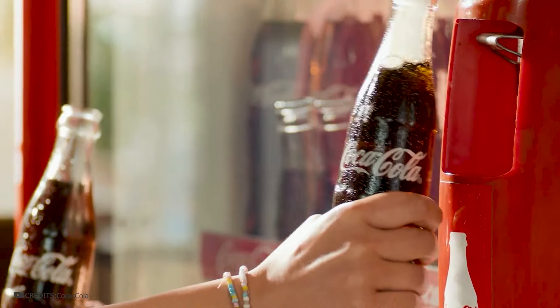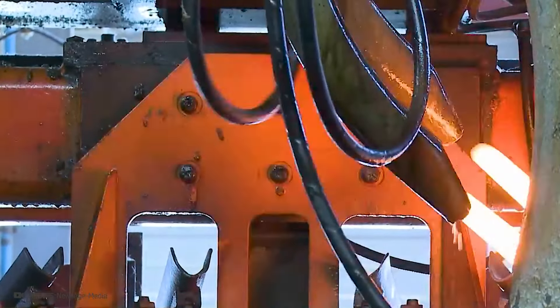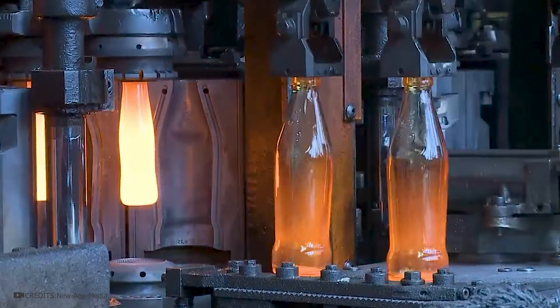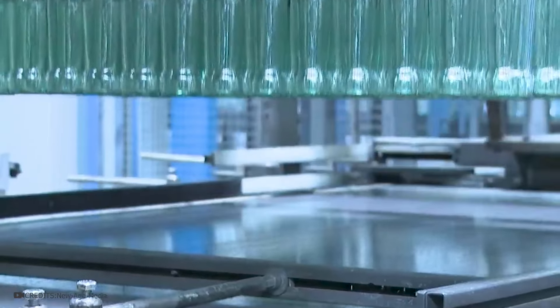These are Coca-Cola glass bottles, and right now we'll see how they're made. Glass bottles are made by melting a mixture of raw materials — sand, soda ash, limestone, and other additives — in a furnace. Molding bottles from molten glass involves various methods: blowing, trimming excess glass, checking for defects, decorating or labeling, and finally packaging for sale.